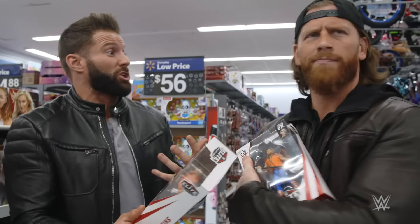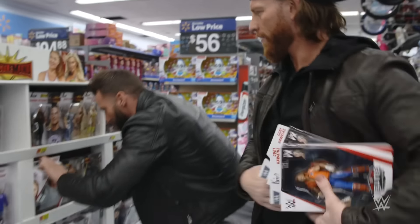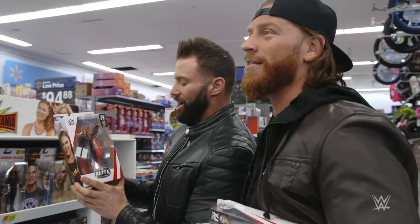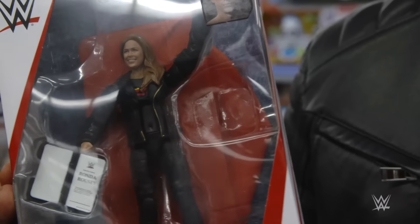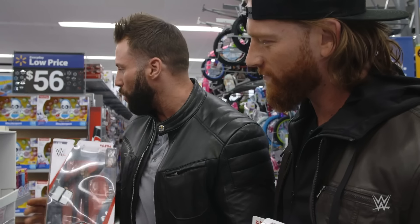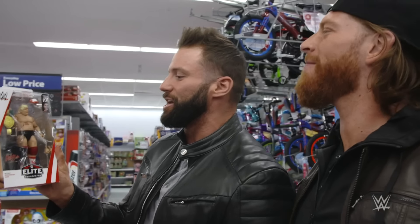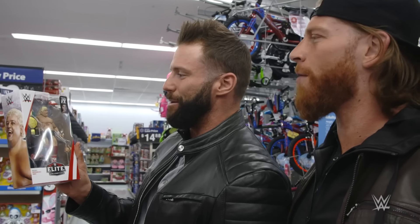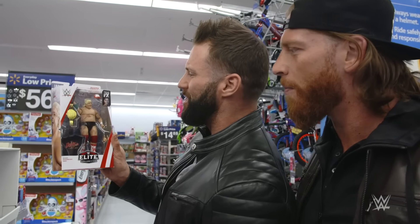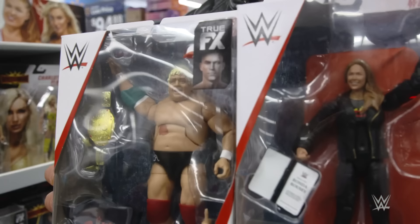Let's talk about a real superstar, someone who actually wins matches. Let's talk about Ronda Rousey. Look at her right here — she's got the contract signing table. This is a great elite-style figure. But what about this? The American Dream! We are not in hot times here at Walmart because they have everyday low prices. Look at the true effects on that — he's got the championship, the hat, the shirt, the interchangeable hands.